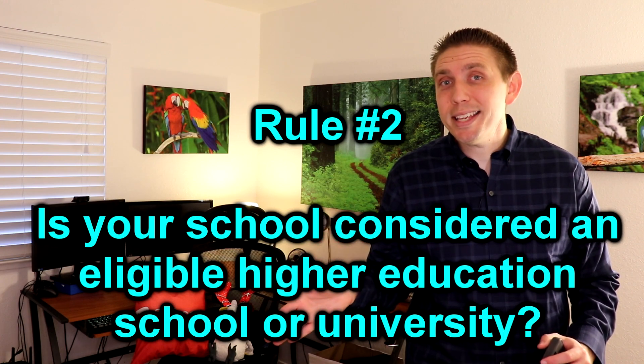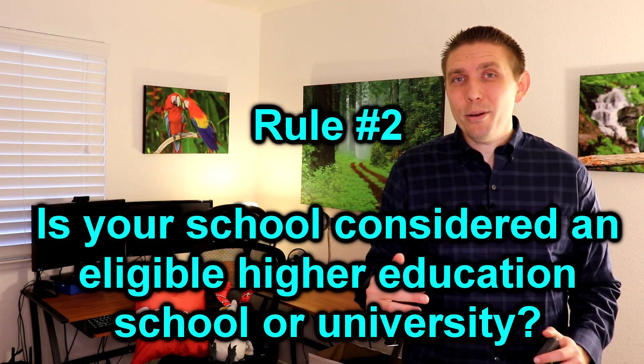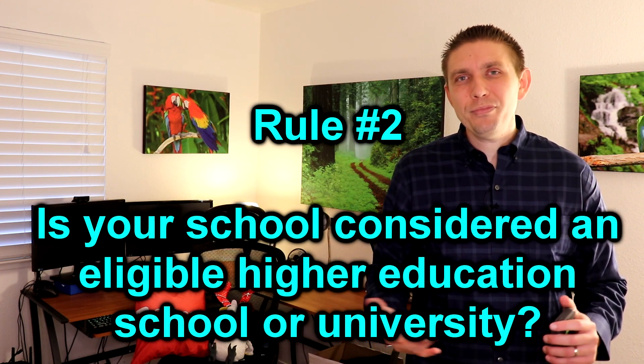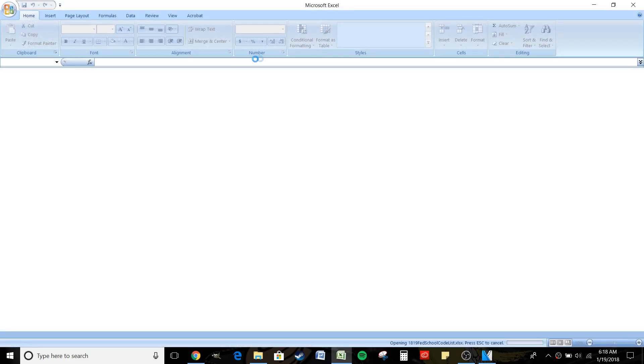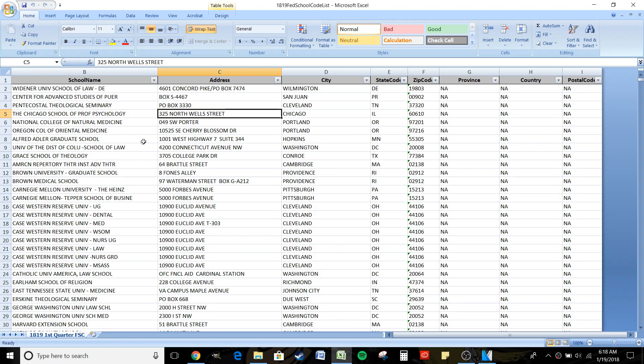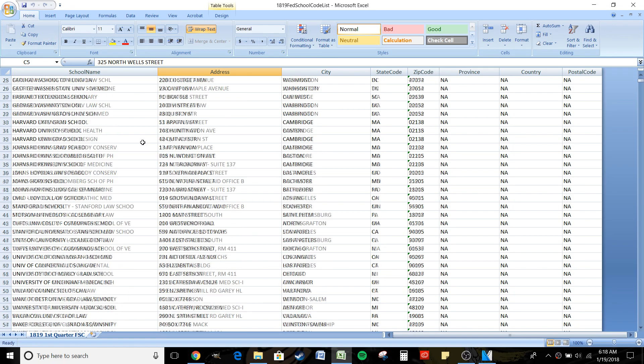The second main rule is: is the school you're attending an eligible higher education institution according to the IRS? Not all schools count — some are not accredited. If you're unsure, ask the enrollment office at that school, or check the federal list I'll link in the description below, which lists every university in America and tells you whether they qualify in terms of tuition and education expenses.